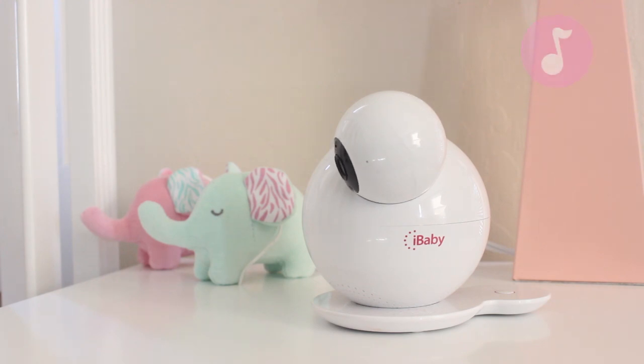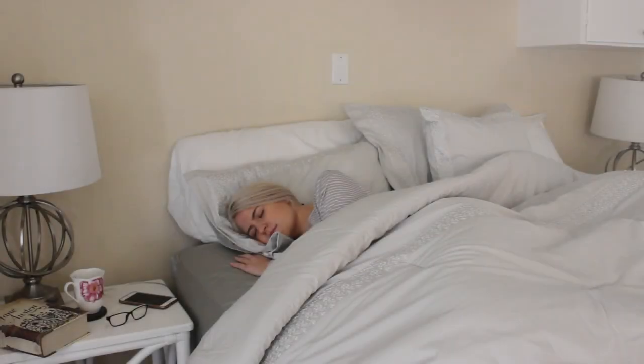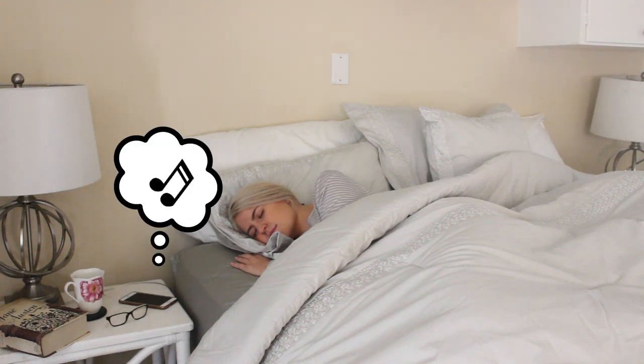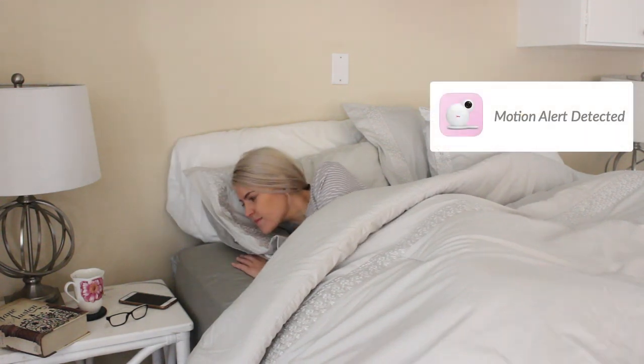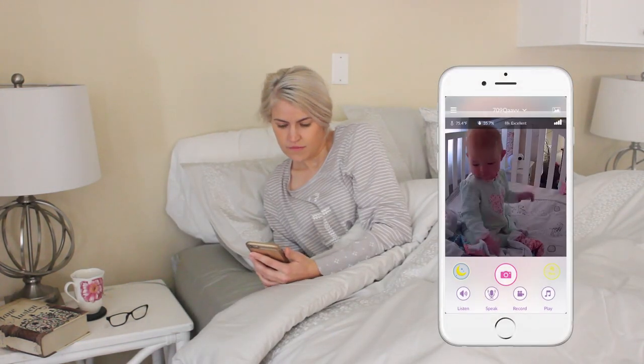The M7 encourages early development with the built-in moonlight soother and a large amount of audible content that includes music, lullabies, white noises, and bedtime stories. As a parent, there's no greater feeling than knowing your baby is safe, and with our smart alerts and sensors you get the peace of mind you deserve.